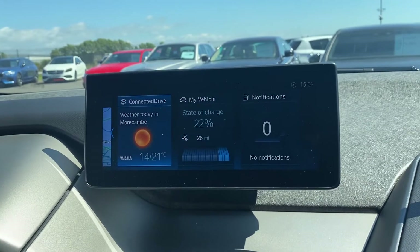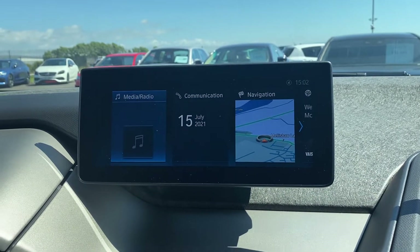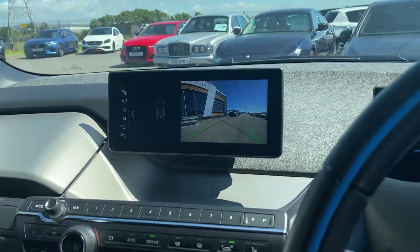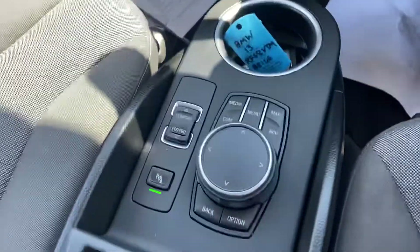So you've got all your things on here — tells you the weather, you've got your sat nav, your media, your radio, you've got your rear camera. As you can see, all your controls for your radio and stuff like that, heated seats, all your controls.